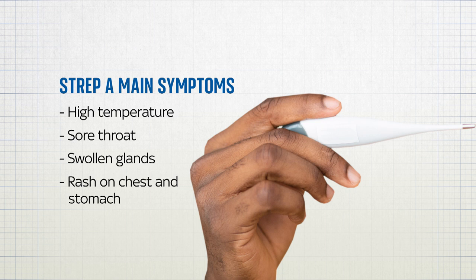On white skin, the rash looks pink or red. On brown and black skin, it might be harder to see a change in colour, but you can still feel the rash and see the raised bumps.